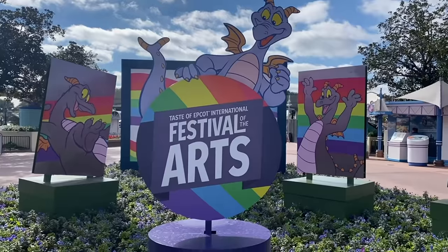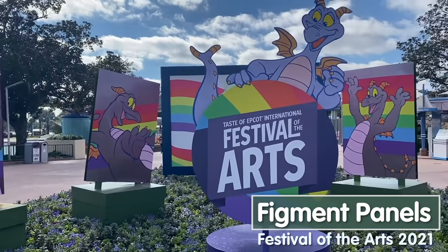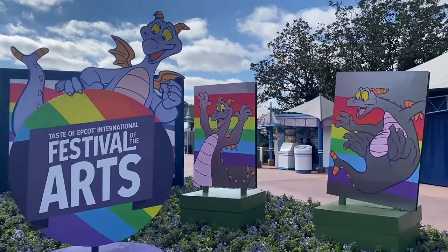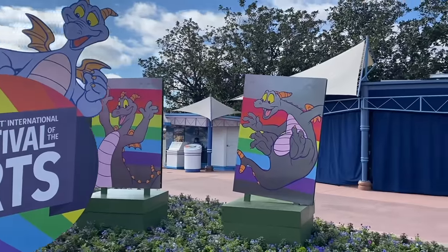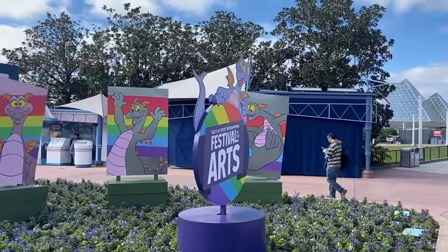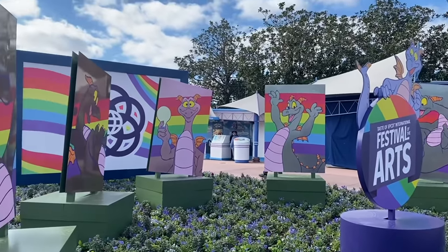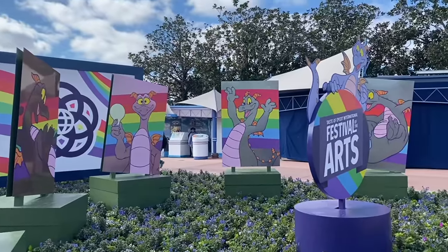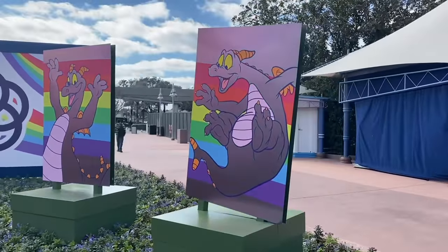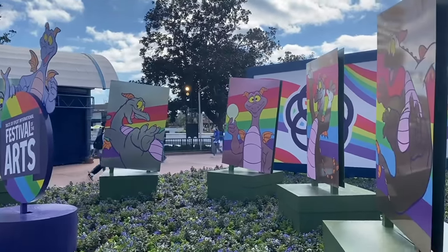Figment is here — he is one of the mascots of the festival. This art setup looks like it's on metal, and when you look at it from the center, all the Figments are darker. But when you change how you're standing and the light hits it differently, the Figments change color. Now he's lighter and the Figment in the middle is pink; the two on the end are blues, and then some are darker still. Isn't this cool?